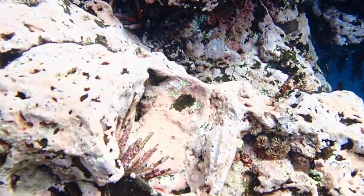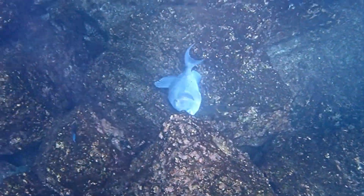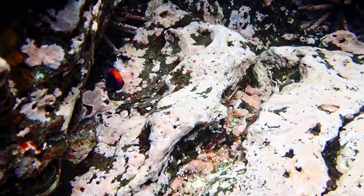They are preyed on by animals like spiny lobsters, Mexican hogfish, and triggerfish. Urchins also act as a refuge from predators for small organisms.